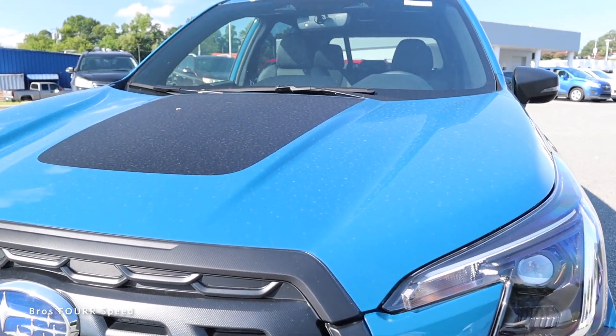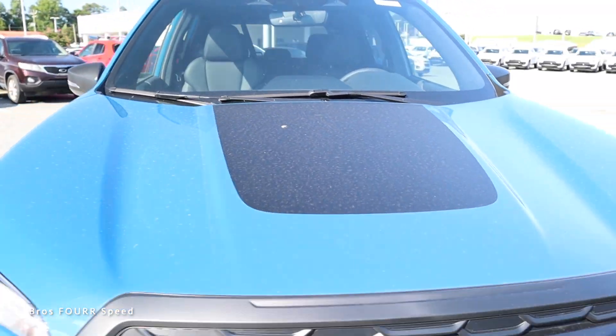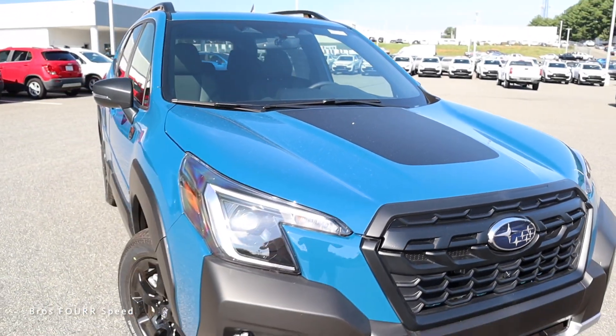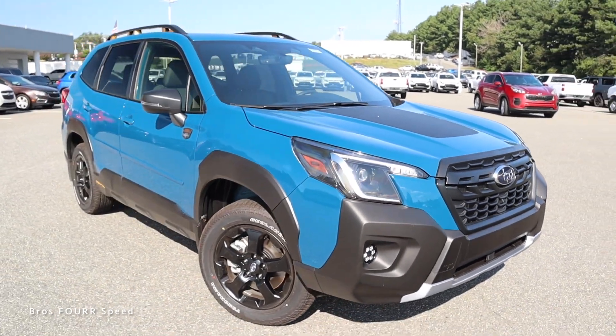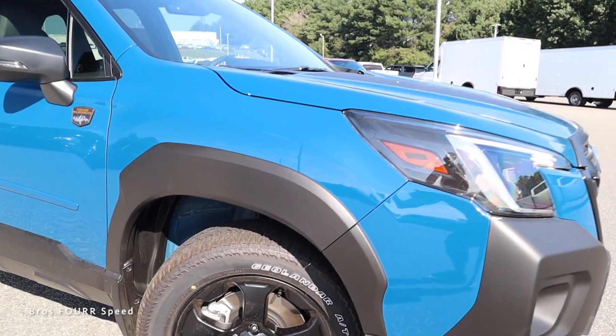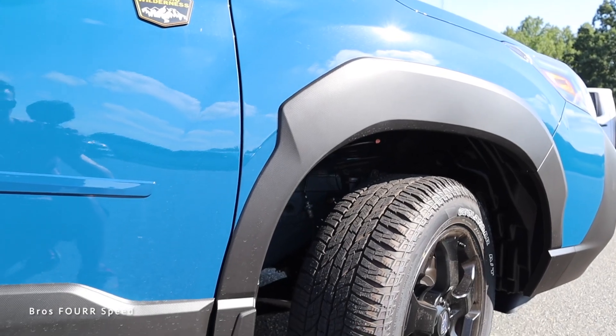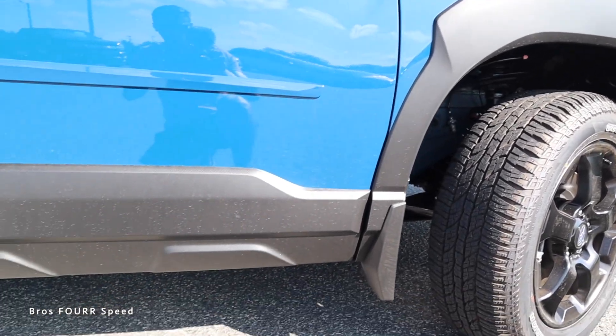Moving towards the hood, we get a lot of sharp lines fading their way to the windshield and a nice satin black vinyl graphic right in the center to add to the theme. As we make our way around the front end, you can see how everything comes together, and I like how you get that same plastic black trim for the wheel arches — they span all the way around the fenders to really protect the body.